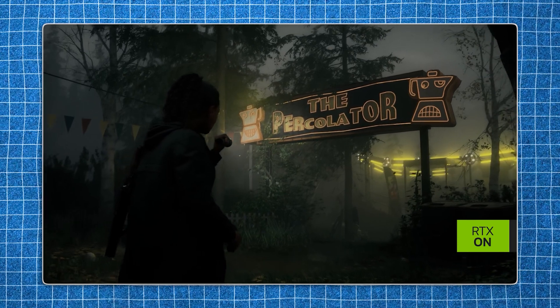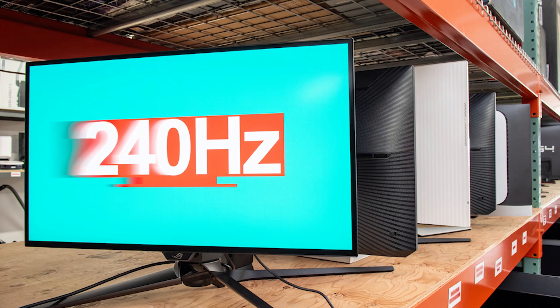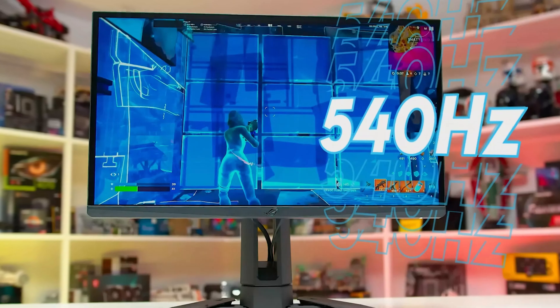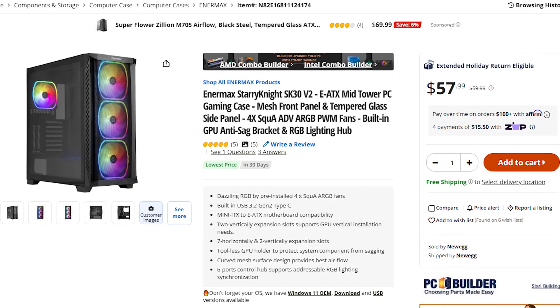The monitor I recommend for this system is a 1440p 144Hz or 165Hz one, depending on the games you play. If you prioritize visuals and story games, a 144Hz 1440p monitor is perfect. However, if you play esport shooters like CS2 or Valorant, I recommend a 240Hz 1440p monitor or a 1080p 540Hz one, depending on how seriously you compete. You can also fit a 4K monitor if you play easier-to-run games or are okay with enabling DLSS.